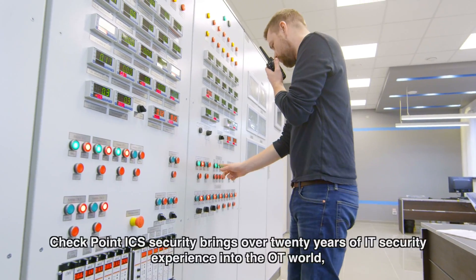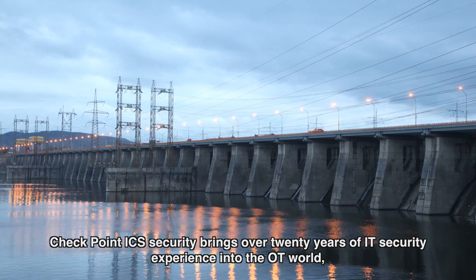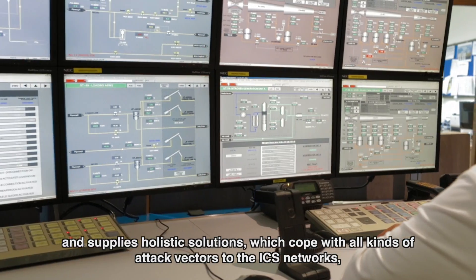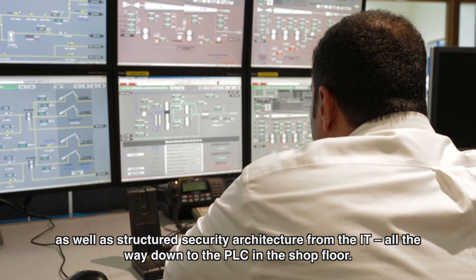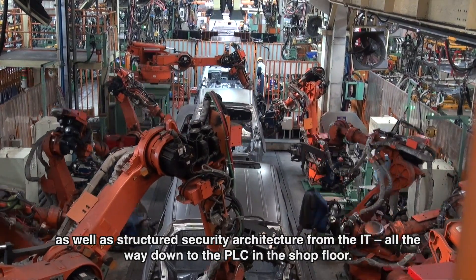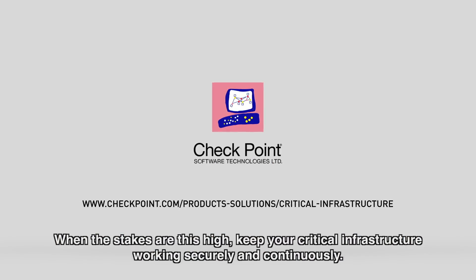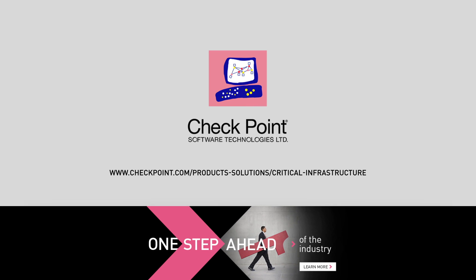Checkpoint ICS security brings over 20 years of IT security experience into the OT world and supplies holistic solutions which cope with all kinds of attack vectors to the ICS networks, as well as structured security architecture from the IT all the way down to the PLC and the shop floor. When the stakes are this high, keep your critical infrastructure working securely and continuously. Stay one step ahead with Checkpoint.